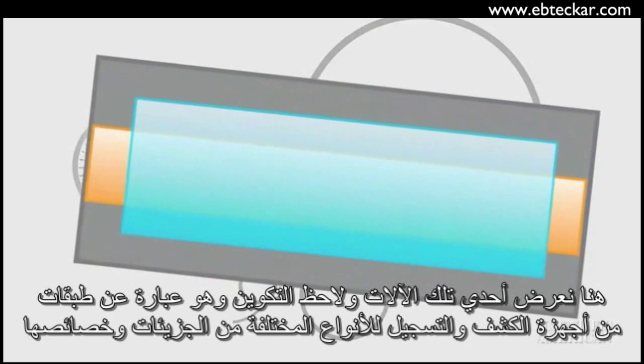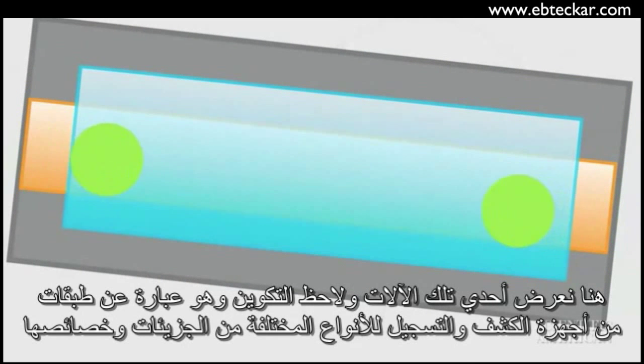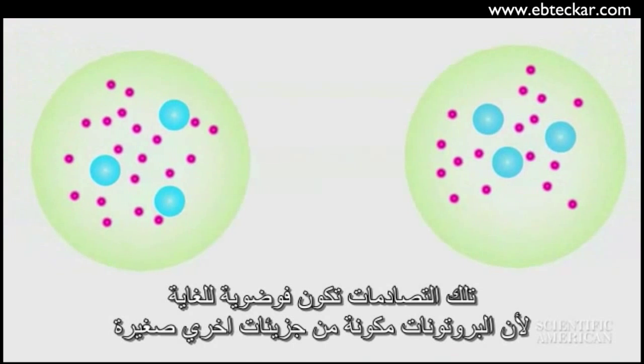Here we show one of those instruments, known as ATLAS, which consists of layers of detectors that register different species of particles and their properties. The collisions are extremely messy, because protons are composites of smaller particles.